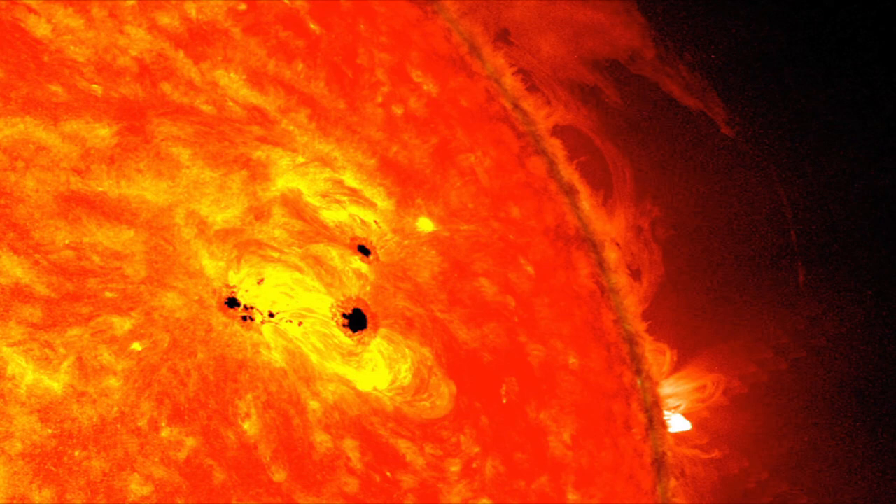At around 9,900 degrees Fahrenheit, the surface is not that cool. The photosphere also features darker patches called sunspots. While sunspots may look small compared to the huge size of the Sun, many are bigger than Earth. They change size as they move across the photosphere.